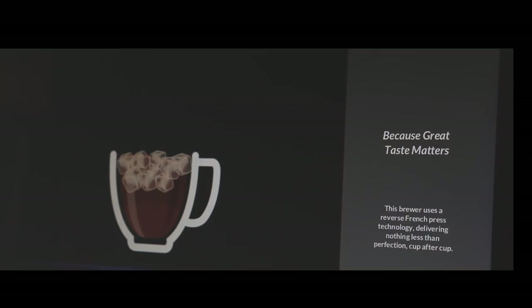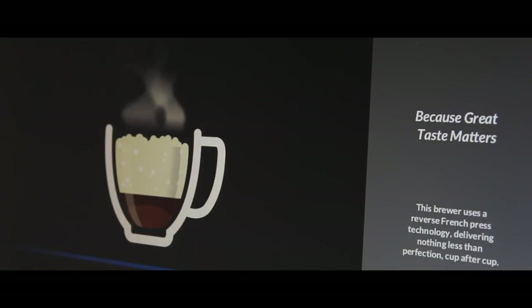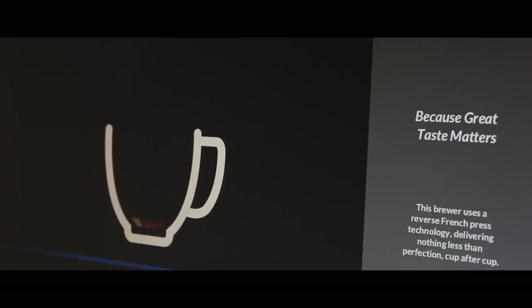Exact brewing specifications relative to the particular coffee bean — be exact, replicate the taste of the roaster. Enjoy coffee the way it was meant to taste, only on a Caffection machine.